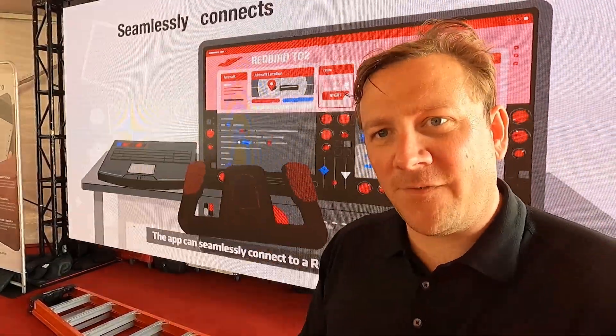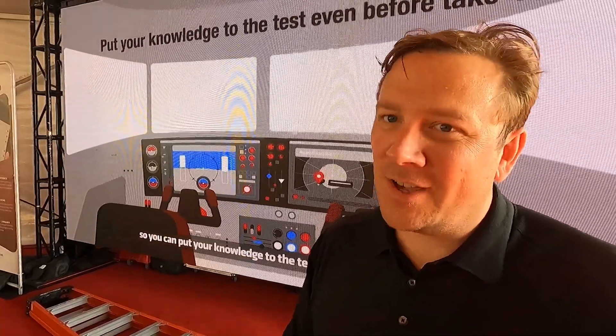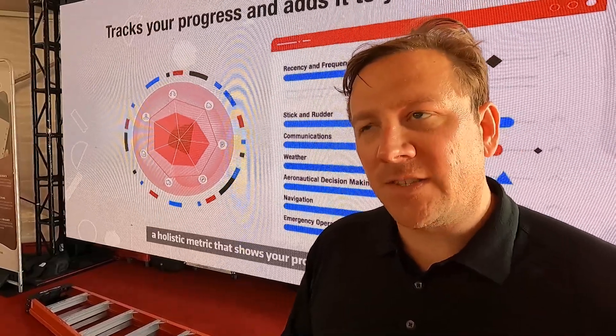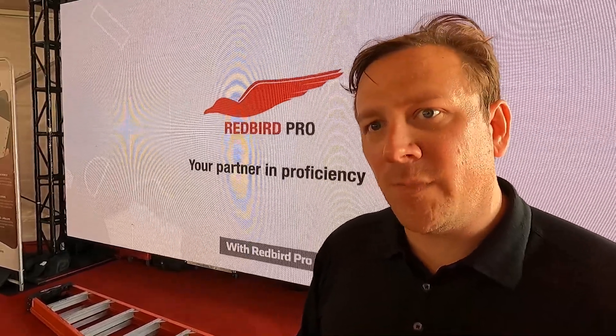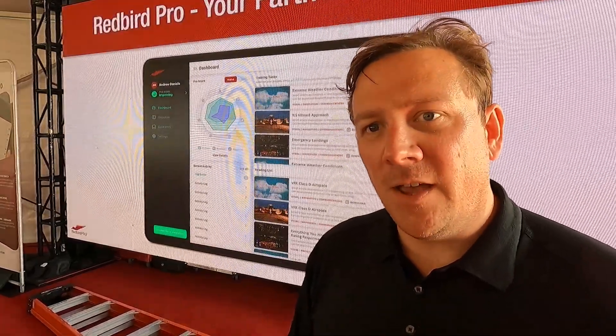We have a VFR program or a VFR and IFR combined program. The idea being, if you're an IFR pilot, you still have to be able to land the airplane. We have monthly options and an annual option. For VFR monthly it's $15.99, and VFR and IFR combined monthly is $19.99. If you buy the annual plan, you'll save a bit — it's $164 for VFR annual and $189 to $199 for the combined annual plan.